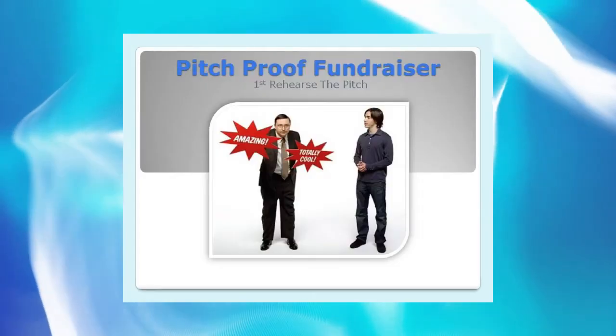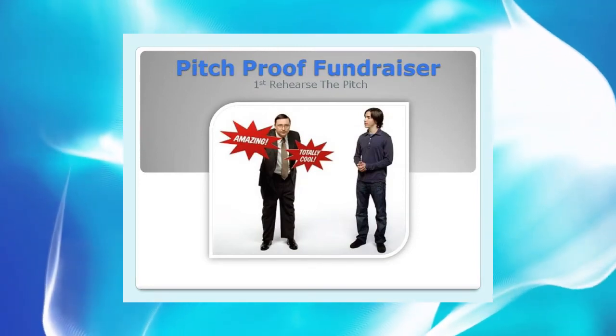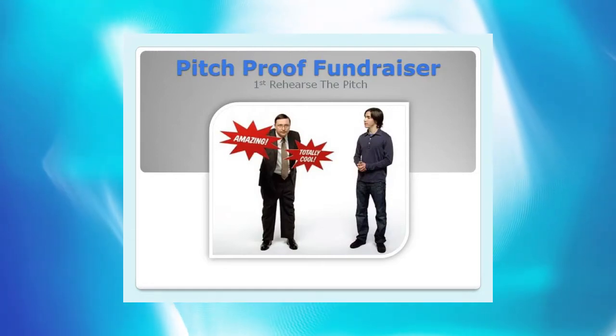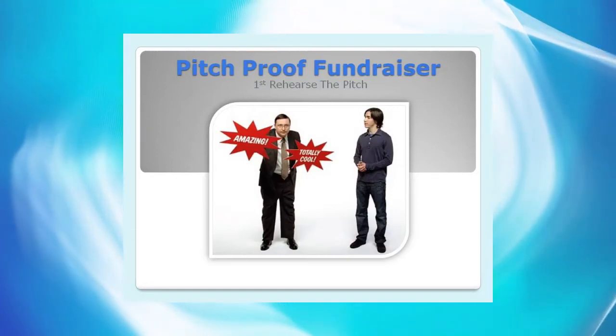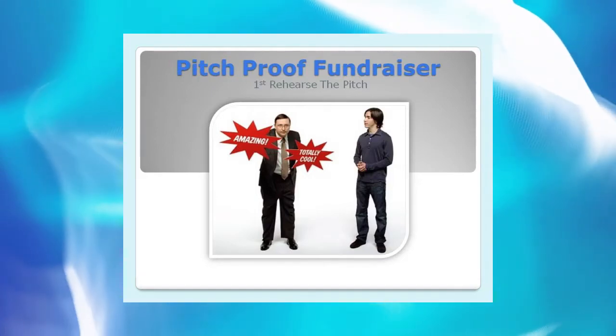There is a secret to a pitch-proof fundraiser, but first you have to rehearse the sales pitch. Well, we'll explain — but first have everyone practice your group sales pitch at home, making sure the goal is stated. Fine-tune your two-sentence value proposition and make sure that every seller uses it.